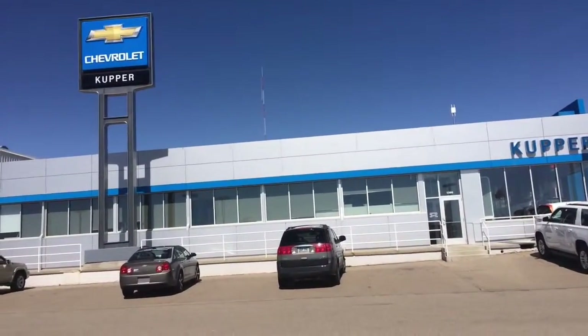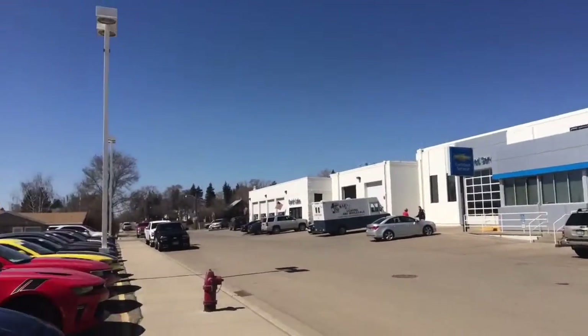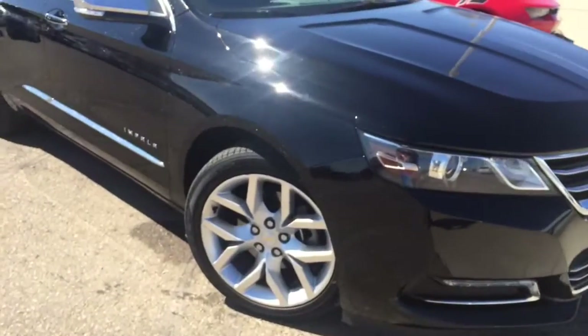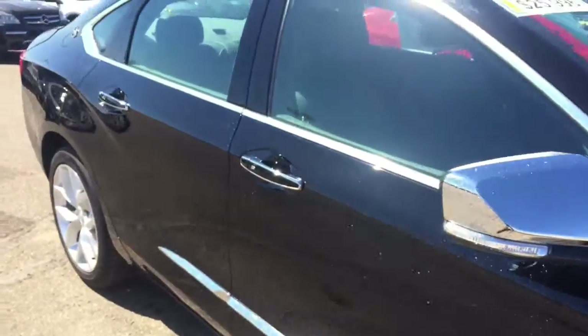Hello Kerry, this is Jeremy at Cooper Chevrolet, just getting in touch with you. As I promised you, here is our 2015 Chevy LTZ Impala — this is a gorgeous rig, I'm so glad you got the chance to ask me about it.